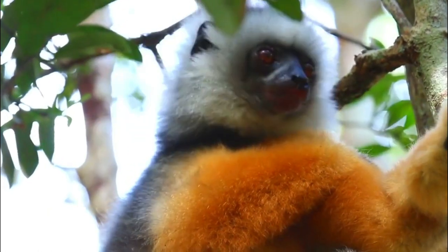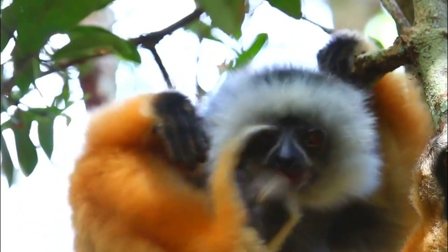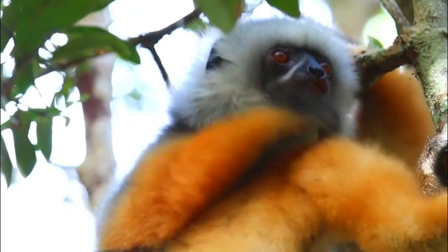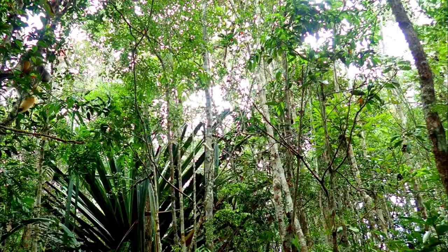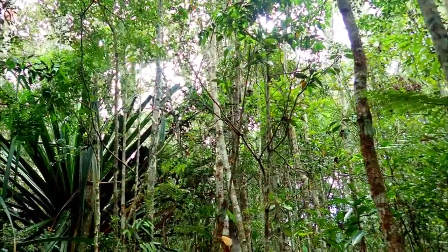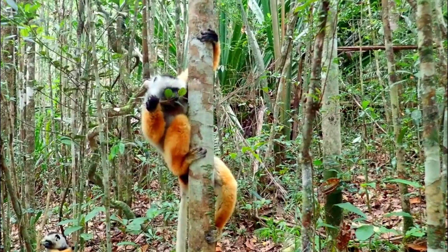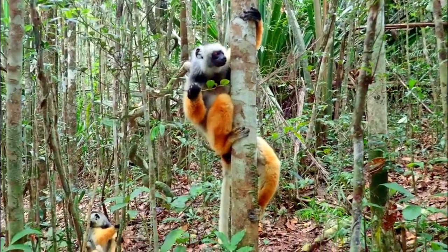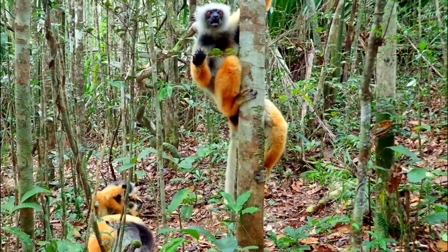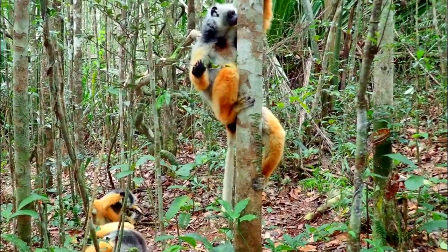Some of these challenges include Number 1, Habitat Loss and Fragmentation: One of the most significant challenges for Diadema Sifakas is habitat loss and fragmentation. Madagascar's forests are being cleared for agriculture, logging, and human settlements, leading to the destruction of the Sifaka's natural habitat. As a result, their living space becomes fragmented, making it harder for them to find sufficient resources and increasing their vulnerability to predators.